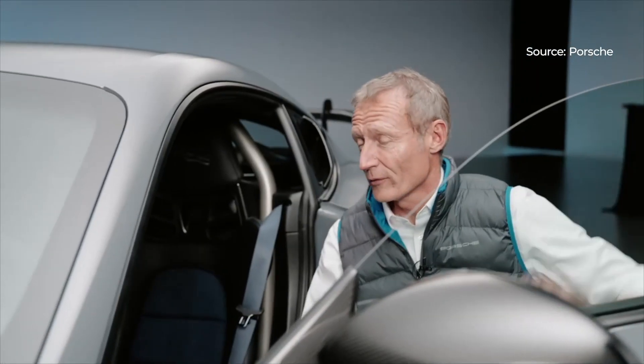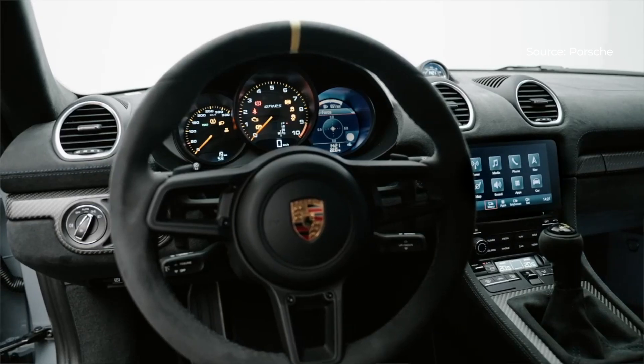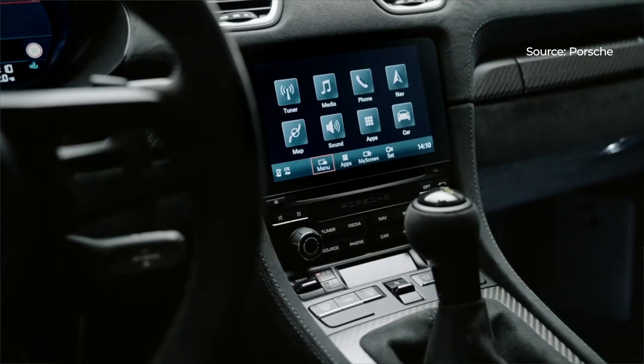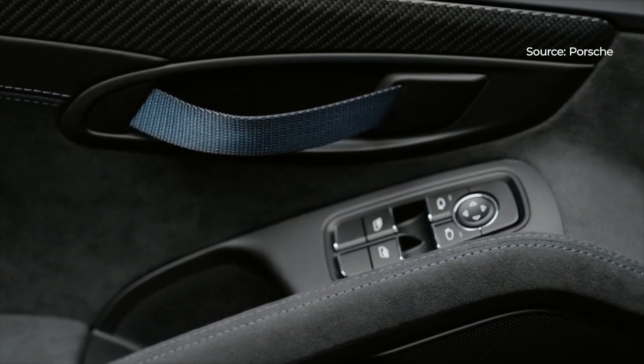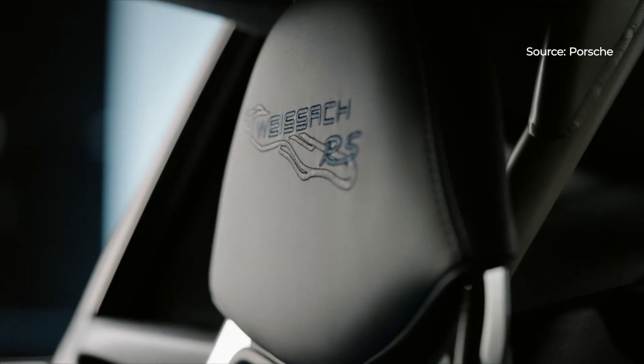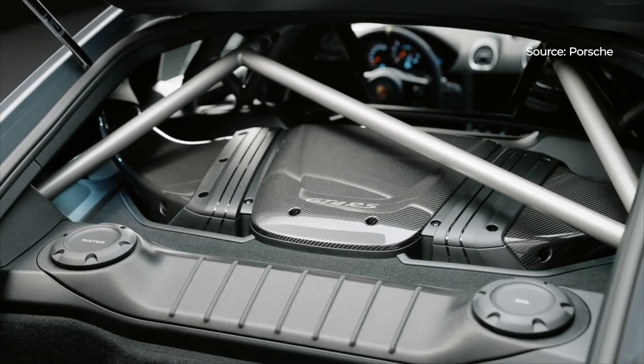Looking at the interior, for the first time we use Racetext material on the upper part of the dashboard, which gives it a very classy and racy look. We have carbon fiber trim, we have the Weissach package insignia, and we have a very lightweight roll cage made of titanium.